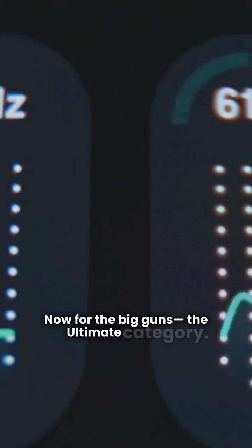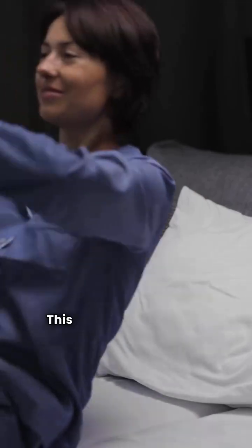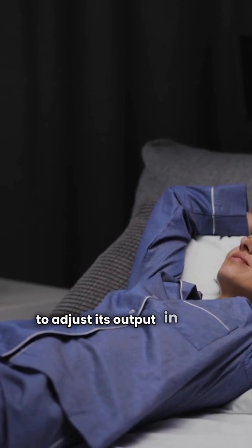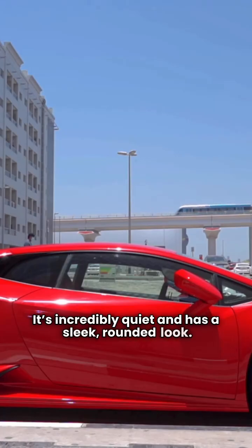Now for the big guns — the ultimate category. Lennox has the SL25 XPV. This unit is a beast, using precise comfort technology to adjust its output in tiny 1% increments. It's incredibly quiet and has a sleek, rounded look.